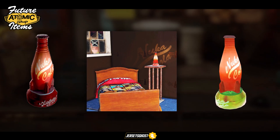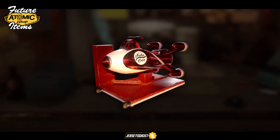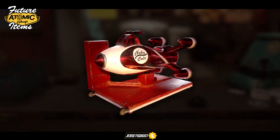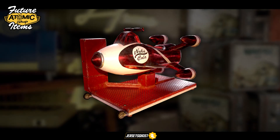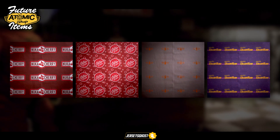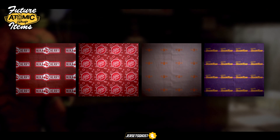A new Nuka Cola rocket ride will soon be available to us, and honestly I think this is the best one out of the four we've seen so far. I never saw the point of getting the rides before but I just might this time around. Here are four new wallpapers incorporating the Nuka Cola theme, including Nuka Cherry, Nuka Dark, Nuka Cola, and Nuka Quantum.